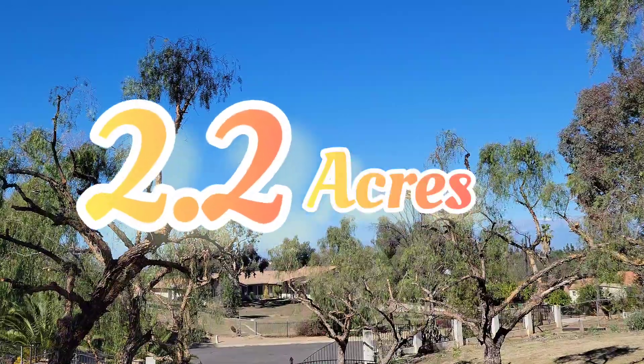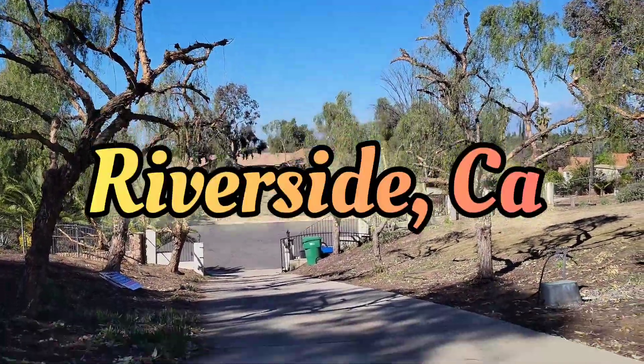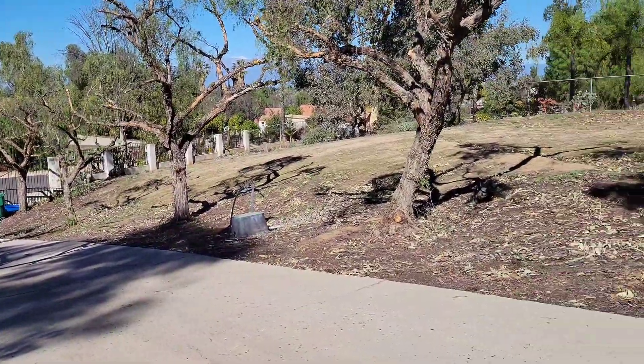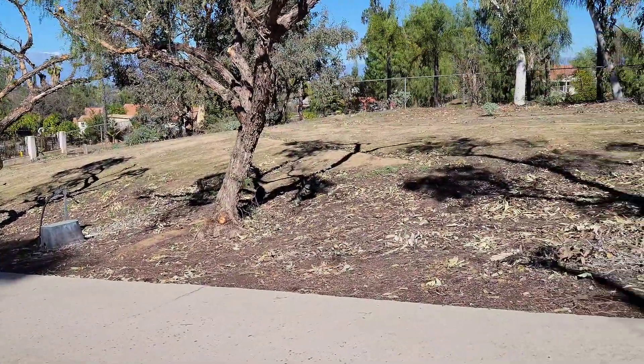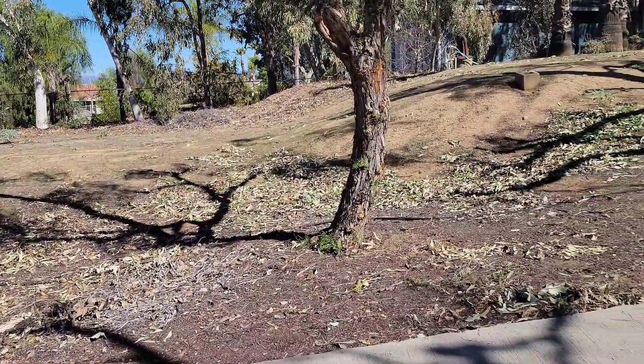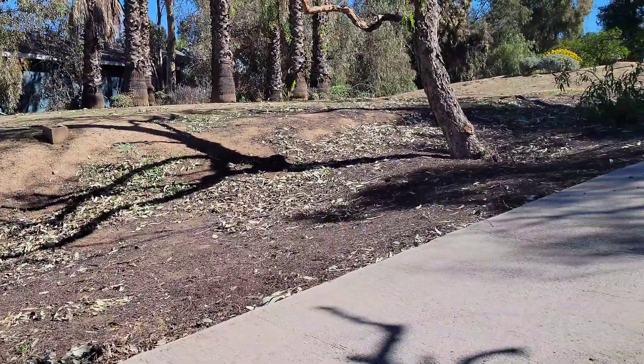2.2 acres in Riverside. Yes my friend, welcome to the channel — welcome to the only channel in real estate in all of Southern California. Welcome to Riverside.